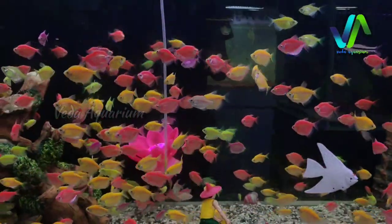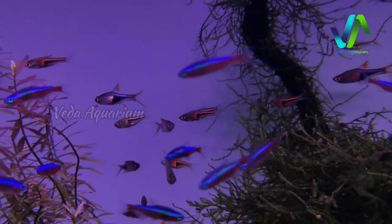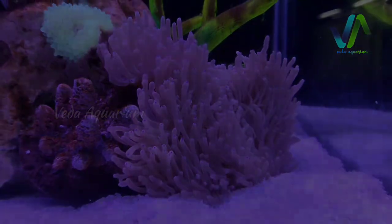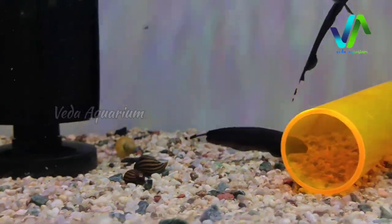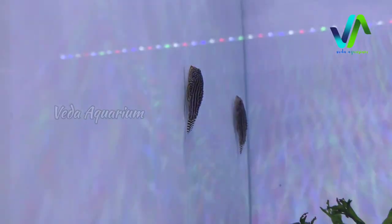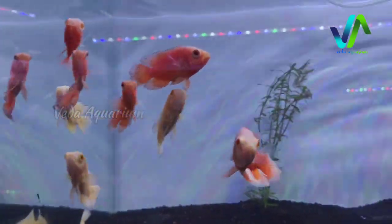Welcome back to our aquarium channel, hope all are great and safe. This time we have updated the live fish stock — we have got plenty of varieties, around 200 to 250 types of fishes including planted aquarium fishes, tetras, exotic fishes, cichlids, oscars, platies, and types of guppies. We also got some accessories and low-tech and high-tech plants. Make sure you have subscribed and pressed the bell icon. Let's begin the video.